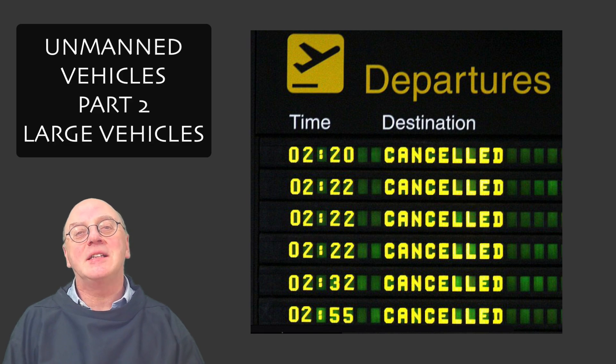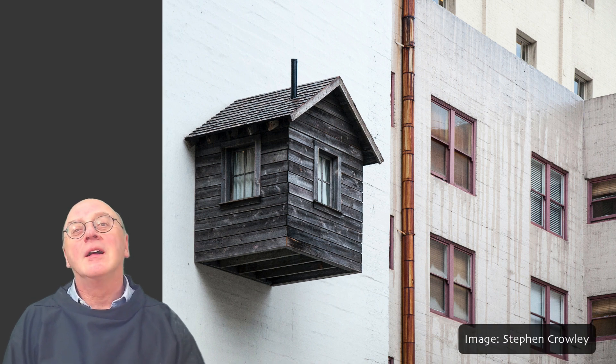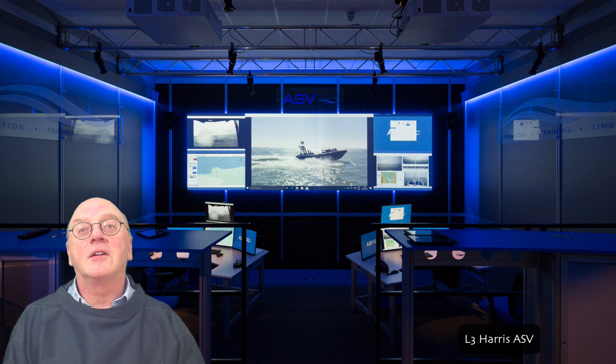At the moment it's particularly difficult to move people around the world and we're all being encouraged to work from home. But for quite a few years now the survey sector has been developing strategies to work remotely. Small vessels can be remotely controlled for maybe half a kilometre. Larger vessels can be controlled from half an ocean away. Instead of radio they're controlled over the horizon by satellites.